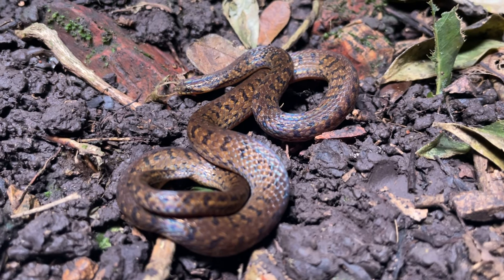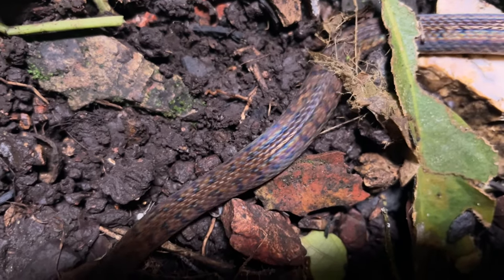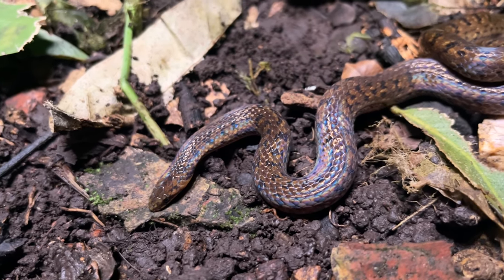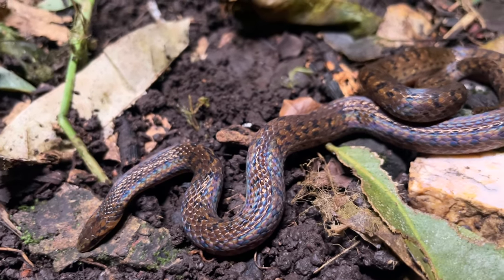This is a short-nosed ground snake. You've probably never heard of it before, and that's understandable, because this is the first known video footage of this species anywhere on the internet.